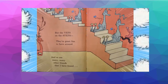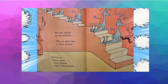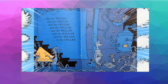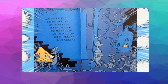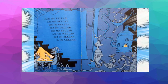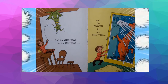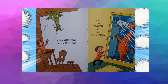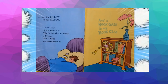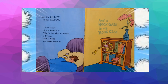But the yips on the steps, they're great fun to have around. And so are the many, many other friends that I have found — like the teller, and the kneller, and the geller, and the dellor, and the bellor, and the wellor, and the zeller in the cellar. And the gilling on the ceiling, and the zower in my shower. And the zillow on my pillow. I don't care if you believe it — that's the kind of house I live in, and I hope we never leave it.